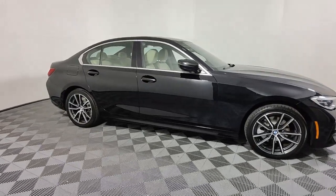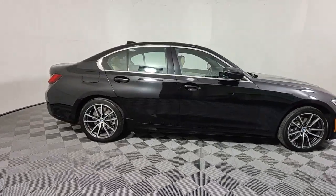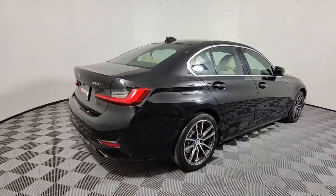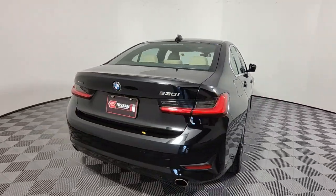Get acquainted with the 2020 BMW 325i. With less than 80,000 miles on the odometer, this vehicle stands out from the rest.